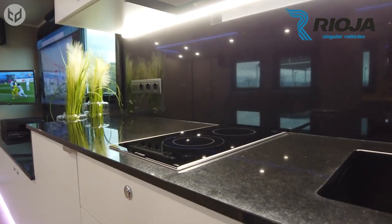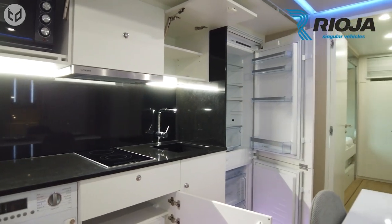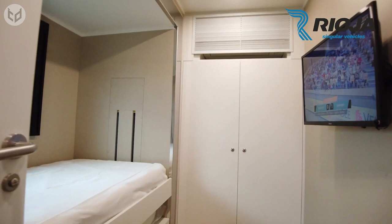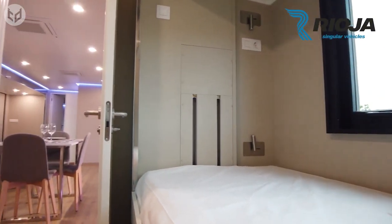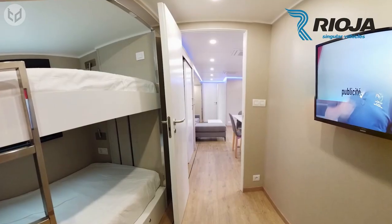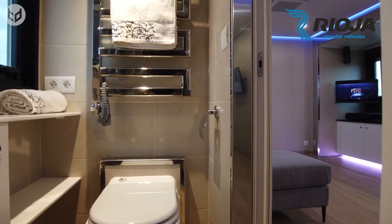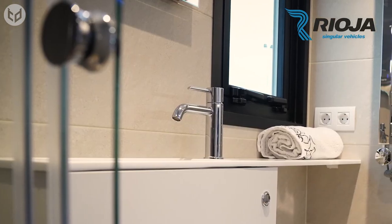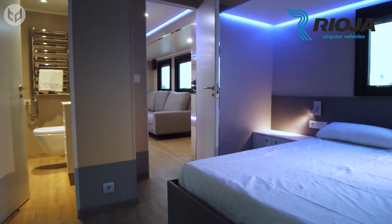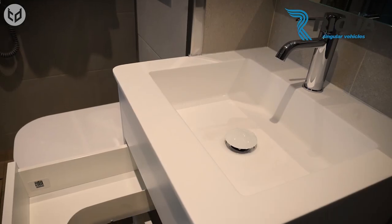When buying a motorhome, it's important to look at two things: how well it works as a vehicle, and how comfortable it is for the people living in it. A motorhome like this really brings endless possibilities — you can have friends over for dinner, watch the game, or even have a party. This technology is so advanced you can't find it anywhere else. When you choose to buy from Rioja Vehicles, you can also customize your motorhome down to every inch. The motorhome you get will be state-of-the-art and unmatched in function and comfort, with the best offers on top-notch revolutionary motorhomes guaranteed.